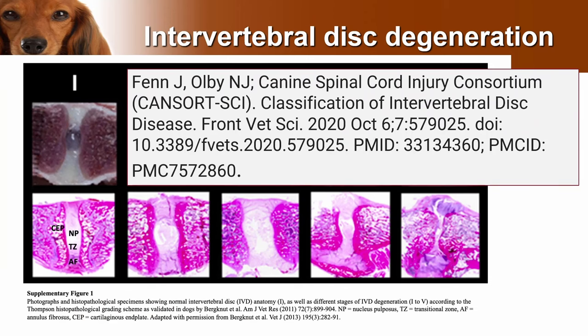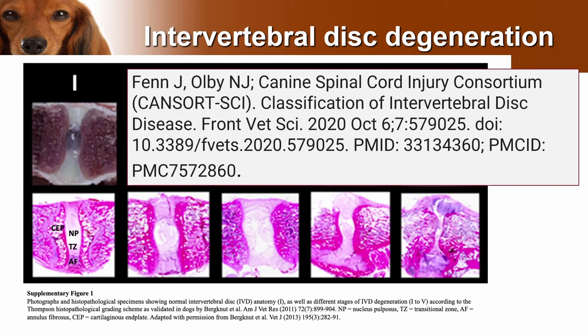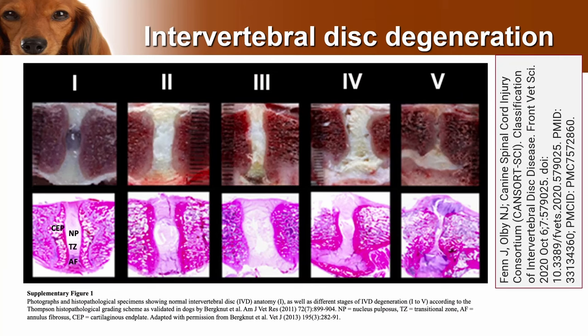The problem is that in certain dog breeds, especially breeds like the Dachshund and the French Bulldog, you get early disc degeneration. The disc goes from being a jam-like filled donut to something less able to absorb shock. We can see this in this open access paper, which shows by the time predisposed dogs are a year old, the disc has already become a cottage cheese consistency that cannot absorb shock in the same way.